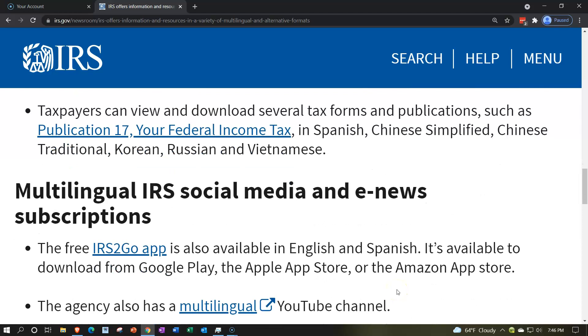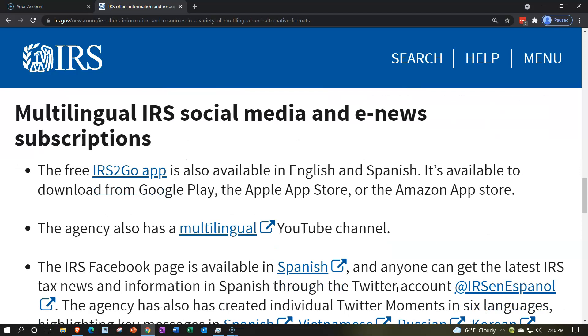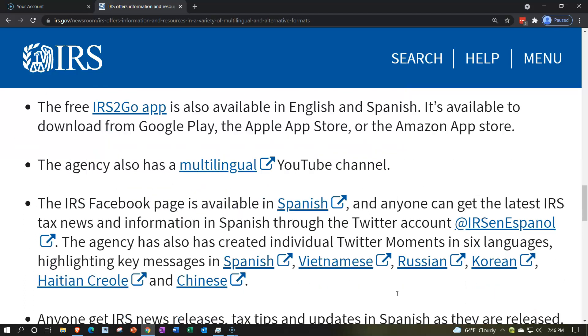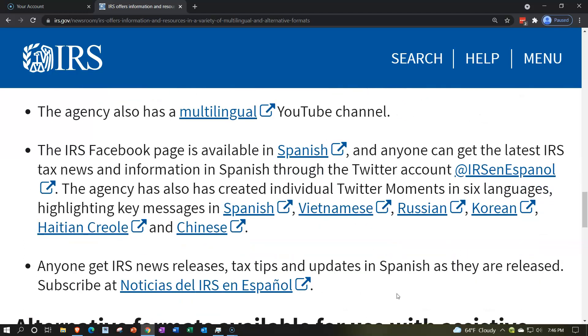Multilingual IRS social media and e-news subscriptions: The IRS2Go app — there's a link to that here — is also available in English and Spanish. It's available to download from Google Play, the Apple App Store, or the Amazon App Store. The agency also has a multilingual YouTube channel — there's a link to that here. The IRS Facebook page is available in Spanish, and anyone can get the latest IRS tax news and information in Spanish through the Twitter account at IRSenEspanol.